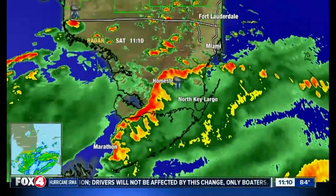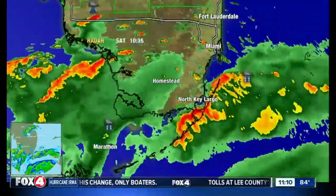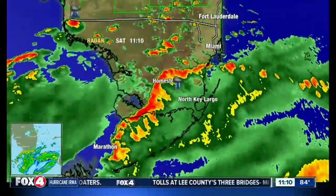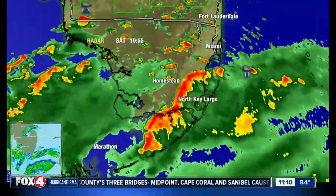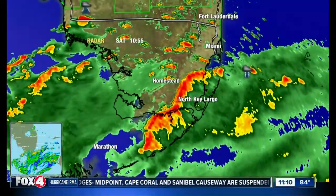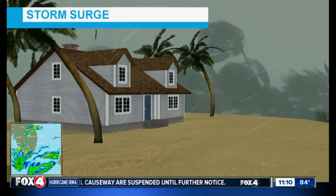Another threat that I want to talk about, which is increasing as this track does seem to favor the west, is the storm surge. Storm surge, as we've said this morning, is the deadliest part of any hurricane, and it looks like the threat for that storm surge does continue to increase, and that's on top of the already flooded conditions.